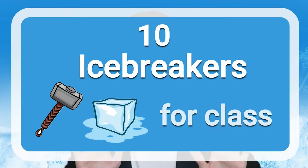Icebreakers are a good way for people to get to know each other in a fun way. Hi, I'm Eric and I'm an English teacher. These are for the first day of class but can be used for meetings or fun events. Let's look at 10 icebreakers for the first day of class.